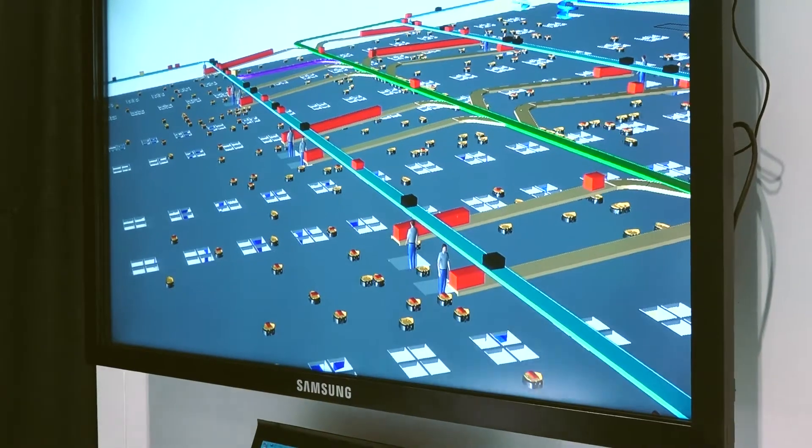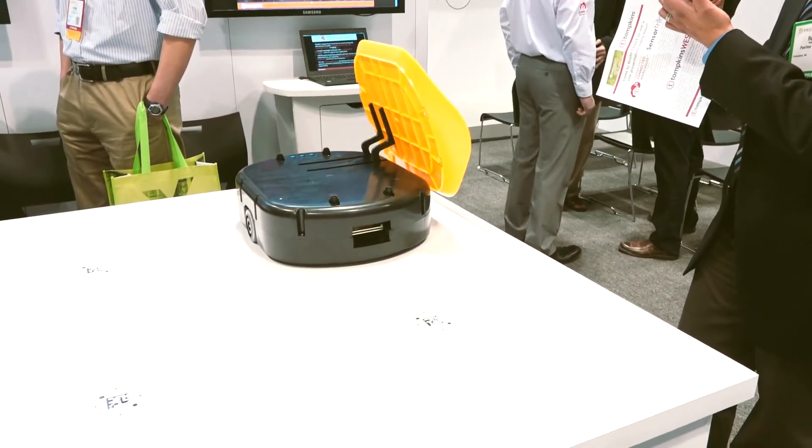T-Sort is an innovative material handling system and has applications for both unit and parcel sortation. It performs much like a traditional automated sortation system, such as a tilt tray or cross belt sorter. However, the unique and exciting difference is T-Sort uses completely independent robots.